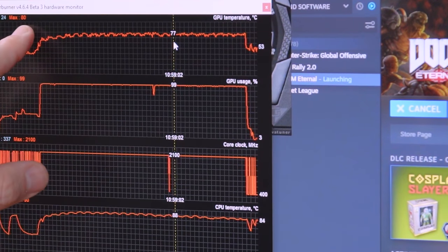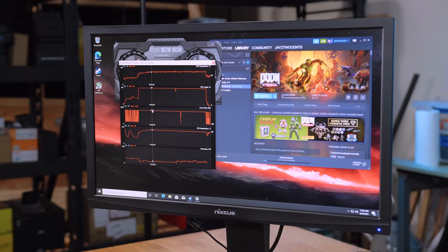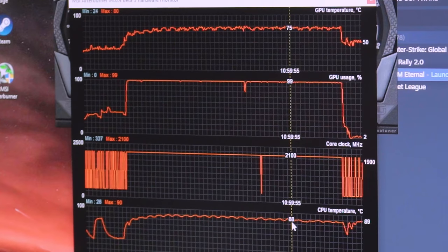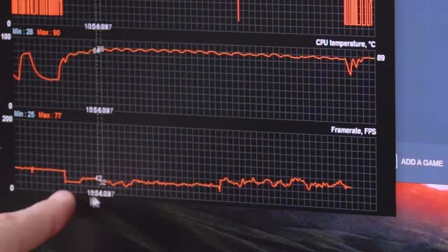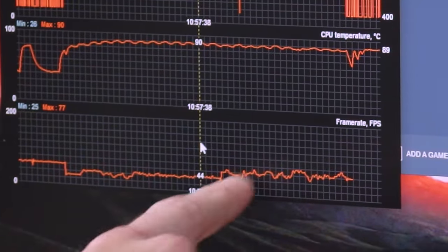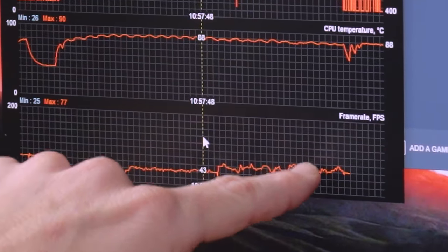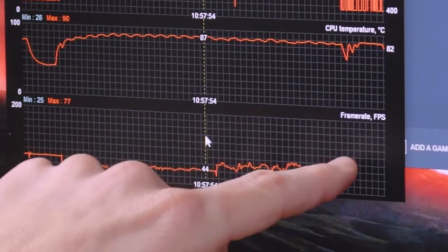GPU temp maxed out at 80 degrees — that makes sense, it's inside the CPU. The GPU was loaded the entire time, and the core clock hit 2,100 megahertz. CPU hit 90 degrees. This is a TDP 105-watt CPU, so yes, it's going to be warm — there's a lot of power packed in. On low settings FPS was more consistent; on medium settings it really fluctuated a lot. That's what I mean by preferring 45 FPS locked versus 40 to 60 fluctuating.